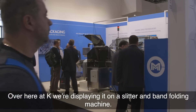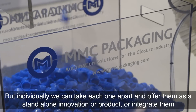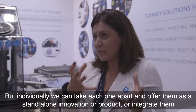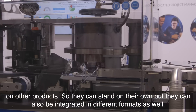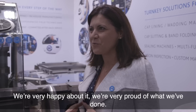Here at K, we're displaying it on a slitter and band folding machine, but individually we can take each apart and offer them as standalone innovations or products, or integrate them on other products. So they can stand on their own but also be integrated in different formats as well. We're very happy and very proud of what we did.